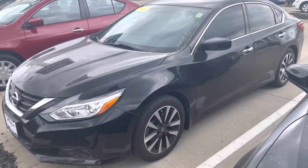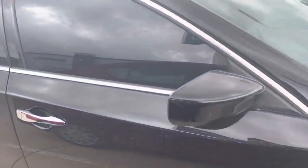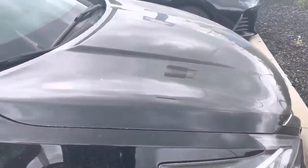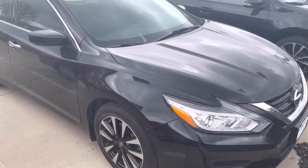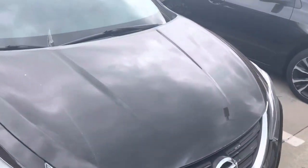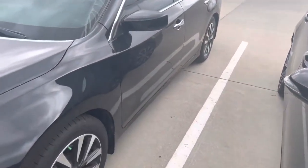Hey, Brandon — Blaine from Dave Right Nissan Subaru here. This is the 2017 Nissan Altima SV that you saw on our website. This is the black one and it's in very nice shape — I don't see any big dings, dents, or scratches anywhere around the exterior of the vehicle.